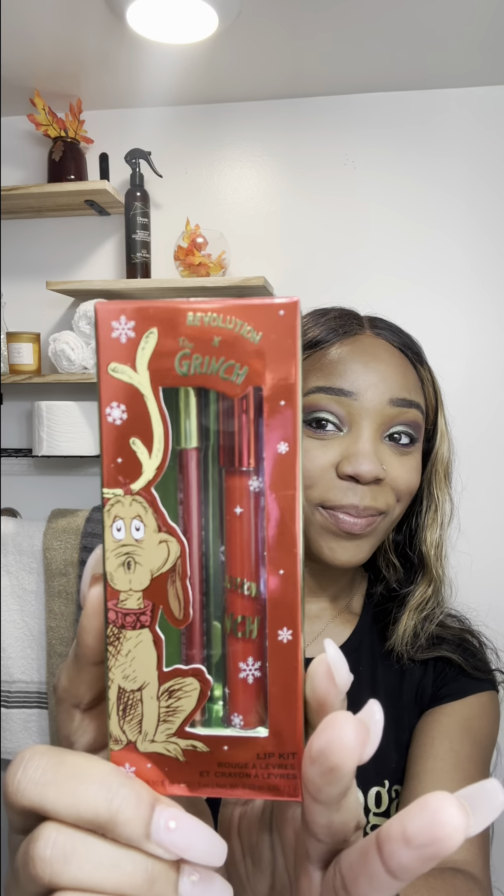I saw a little bit of reflection but I was confused. If you're an avid highlighter wearer, let me know if this is how it's supposed to look, because it's just giving ashy to me — like I didn't put lotion on before going outside. I put it on the other side too and I'm really not feeling that one.